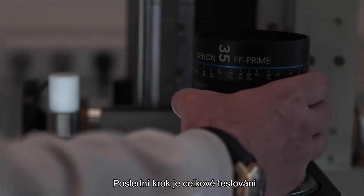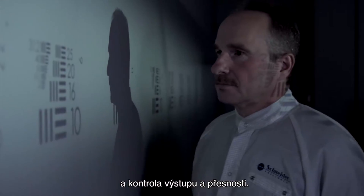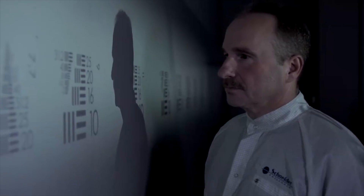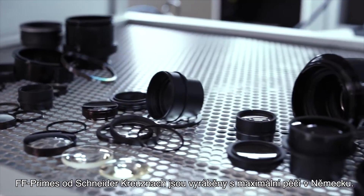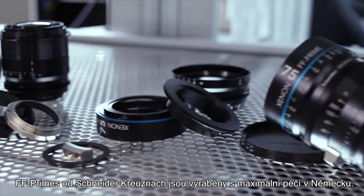The last stage of production is quality control, where we check the lenses for performance and precision. FF prime by Schneider Kreuznach — quality made in Germany.